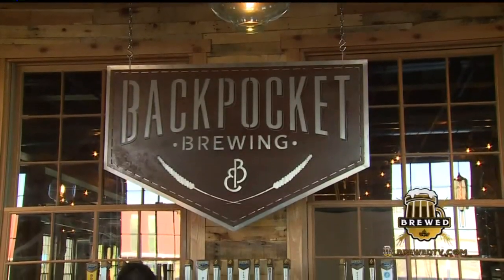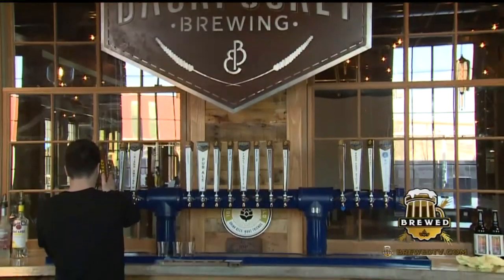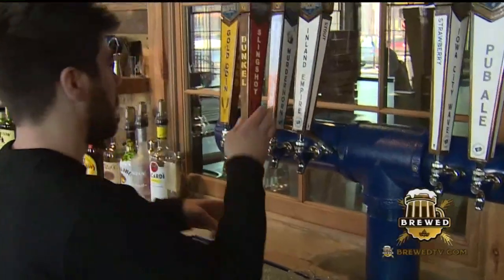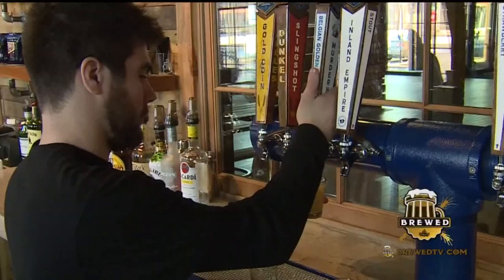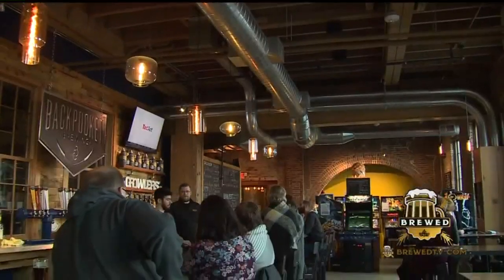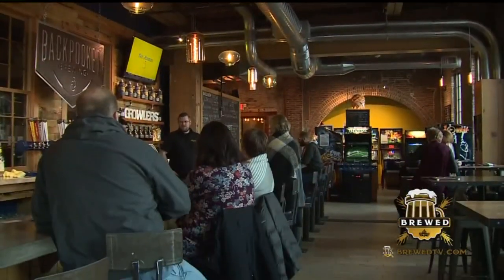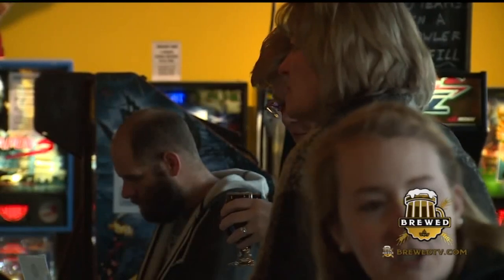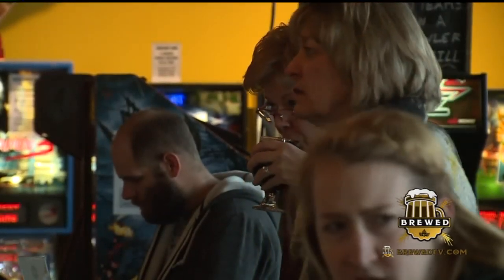You've got Back Pocket available all across the state of Iowa, with the Coralville brewery and the pilot system in Cedar Rapids. This is the third location. The idea here with the taproom is that people can come and enjoy all the different styles, and there's a different vibe here as far as what they can do while they're drinking.